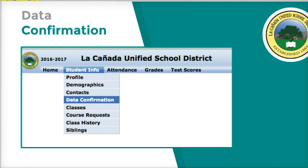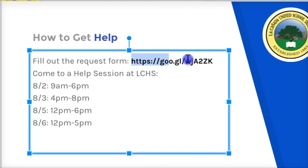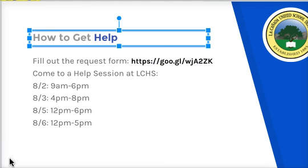If you'd rather do this in person, we have four opportunities. If you get stuck on account creation, data confirmation, or just want general supervision, you can come in during the week of August 2nd from 9 a.m. to 6 p.m., on the 3rd from 4 to 8, on the 5th from 12 to 6, or on Saturday the 6th from 12 to 5 p.m. Another option is to fill out the help request form — anything you get stuck on, fill it out and we'll respond and call you back.